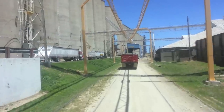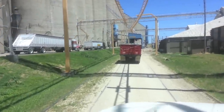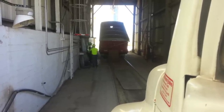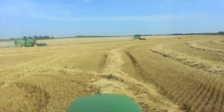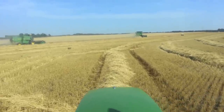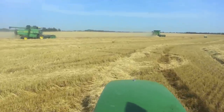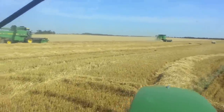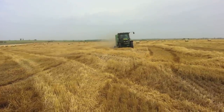Here I am waiting in line at the elevator with the semi full of wheat. And here is the truck in front of me unloading. When our combines harvest the wheat, they leave the remains of the plant in a row for our baler to bale up into round bales. These round bales of straw will be mixed with the alfalfa bales you saw earlier as part of the ration we feed our cattle.